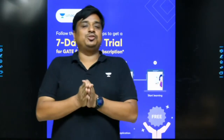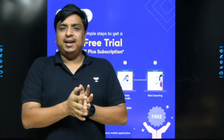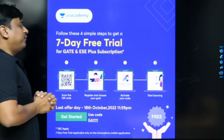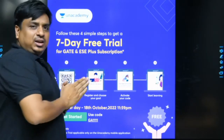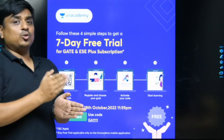Hello everyone, welcome to An Academy. There's great news for all aspirants preparing for GATE, EAC, or any kind of PSU. We are going to provide a free trial for our GATE and EAC plus subscription, so you can see our whole technological look, feel, and content, and then take a decision on what's next.